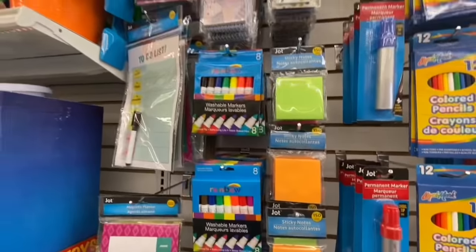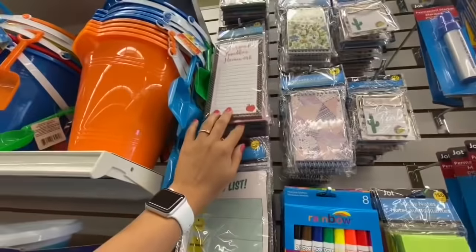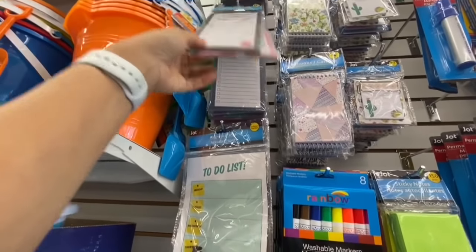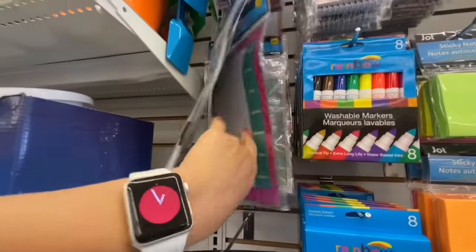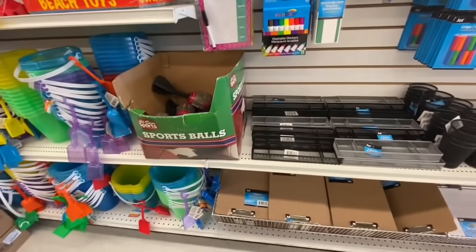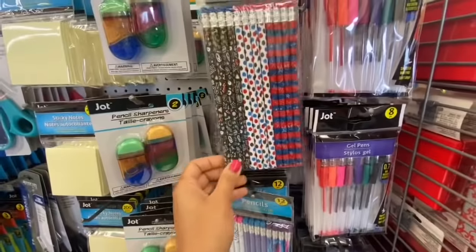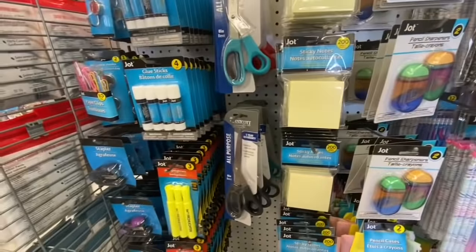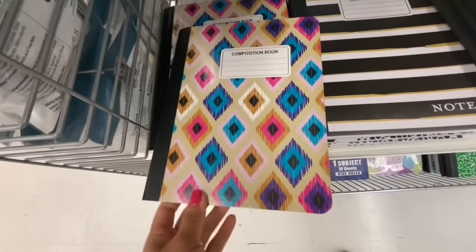Sticky notes, permanent markers, some clipboards, and a magnetic list pad — these are more school-specific. They have four different options to choose from with 60 pages. The magnetic planner is like a to-do list. Some more clipboards, more pencils by Jot — 12 in a pack with four of each design — pencil sharpeners two in a pack, more sticky notes, and more composition books.